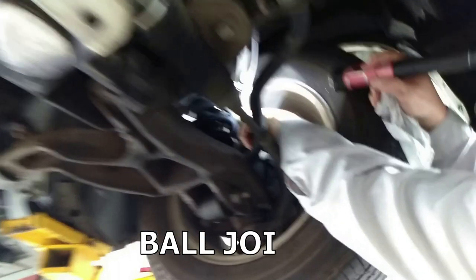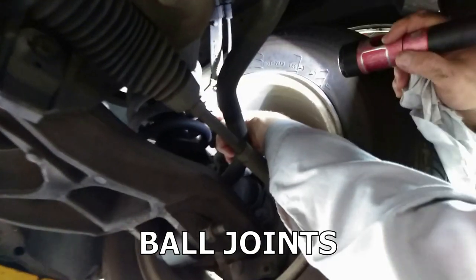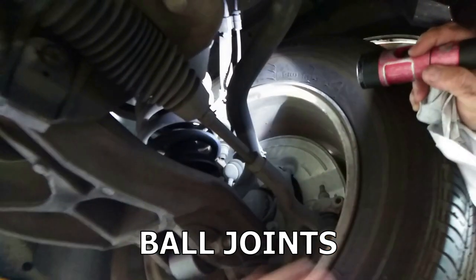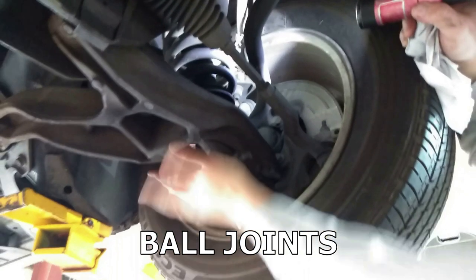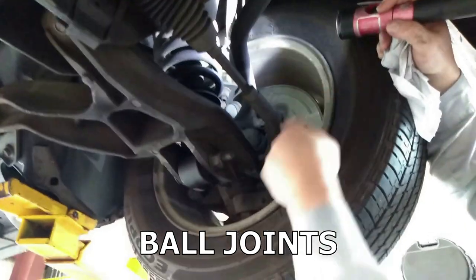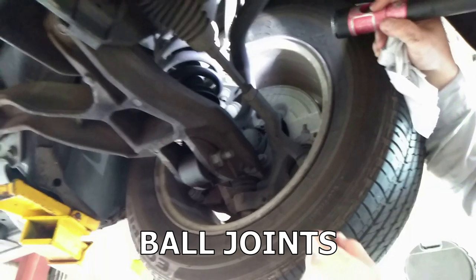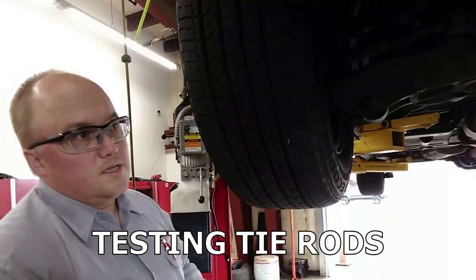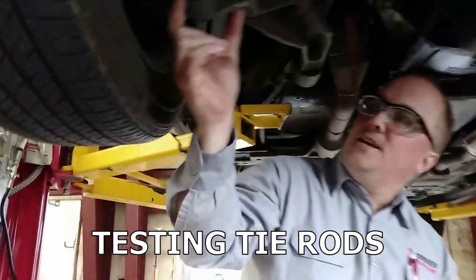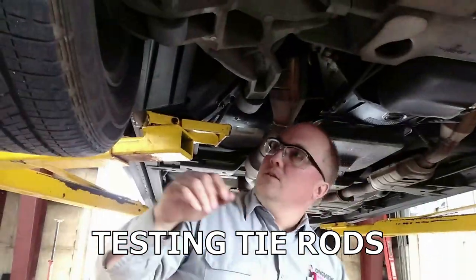You are going to need ball joints soon — you can see rust coming out of there and the boot is torn wide open. When we get it down toward the ground, we'll support the outer part of the control arm to unload the pressure on the ball joints and actually feel the play in them. Tie rod ends — those feel tight. You get a real distinct little tick when you've got a tie rod end loose, and these are all tight.